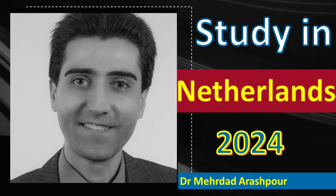Hi everyone, Merdat here and today we look at top-ranked universities in the Netherlands and also student living expenses there.